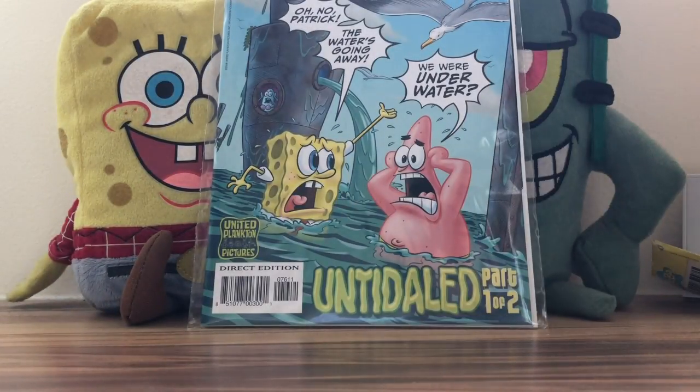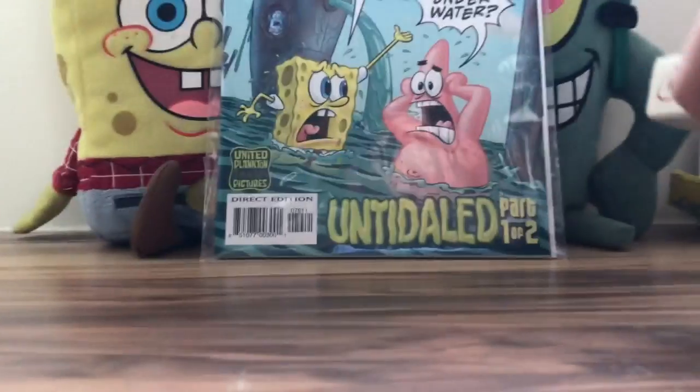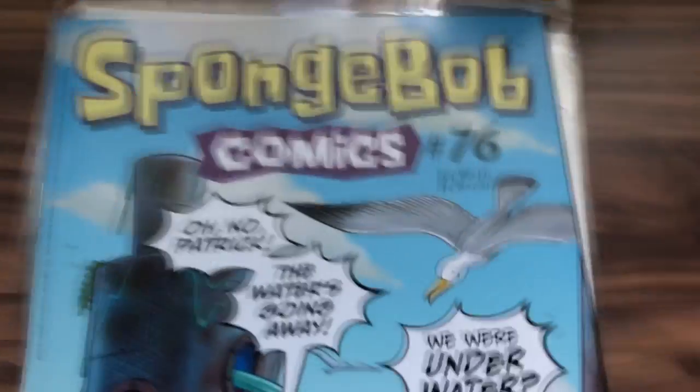Hello again YouTubers, I'm Spongebob 1-1 back here again on the Spongebob channel. Today we have Spongebob Comics issue number 76, untitled part 1 of 2. This issue was released last month in January. I still haven't gotten to pick up the latest issue that just came out a couple days back. I'm recording this on February 19th, so it's the same day this should be going up. We're gonna open this thing up and take a better look at it — I'll just take it out of the plastic first.